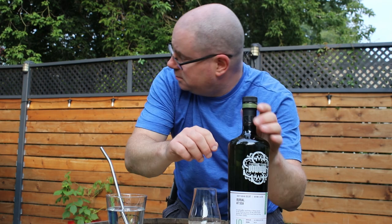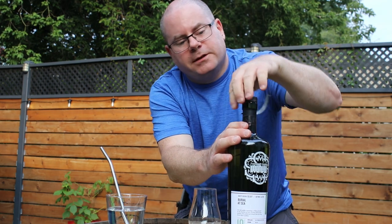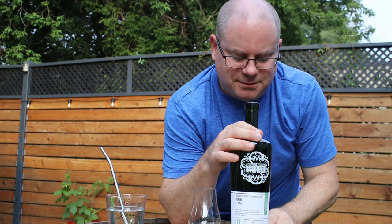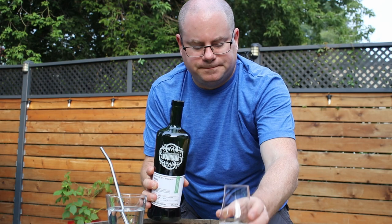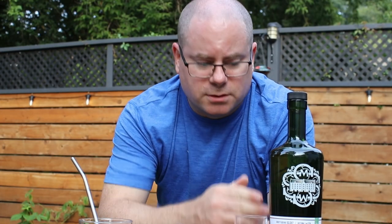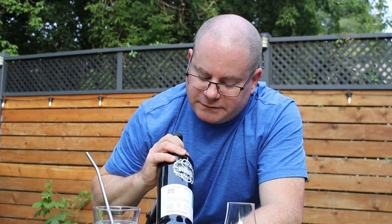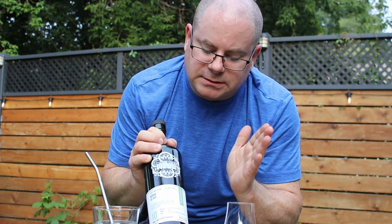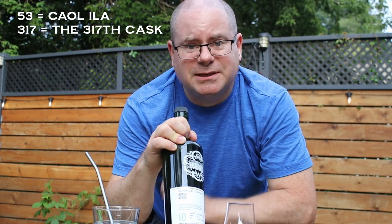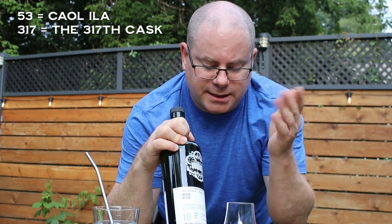They're an independent bottler — a big independent bottler — and unlike some, you have to be a member of the society in order to buy the bottles. The closest outlet to me is in Calgary, which is like 4,000 kilometres away. Having a friend who lives in Calgary is a benefit. This bottle is 53.317, and they're color-coded: this green means it's the peated range, not heavily peated. 53 is Caol Ila, 317 means this is the 317th cask the society has bought. It's a refill ex-bourbon hogshead.